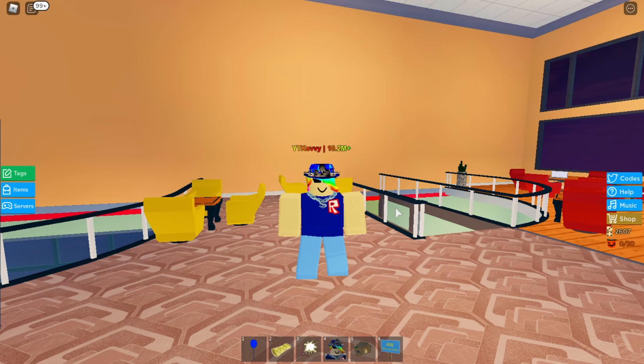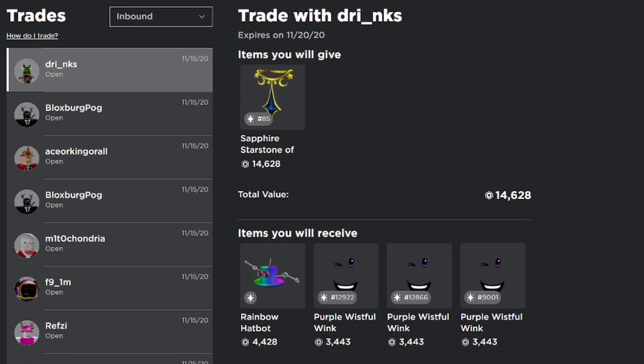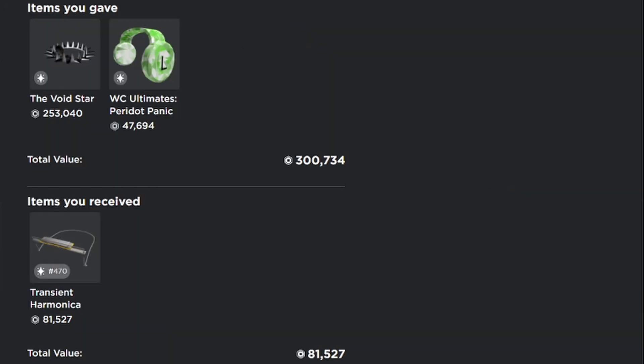Alright guys, now I'm going to show everything that I gave for this fedora and the reasons why I gave those items. Here's my trades page — if you go into my completed trades, this is where the trade is. I actually had to give six items to make this trade balance because I couldn't fit it all into one trade, so I gave six separate items and I got the midnight blue sparkle time fedora.